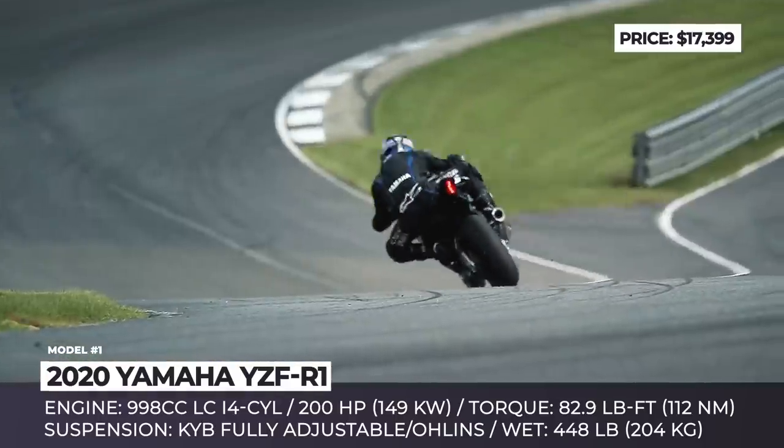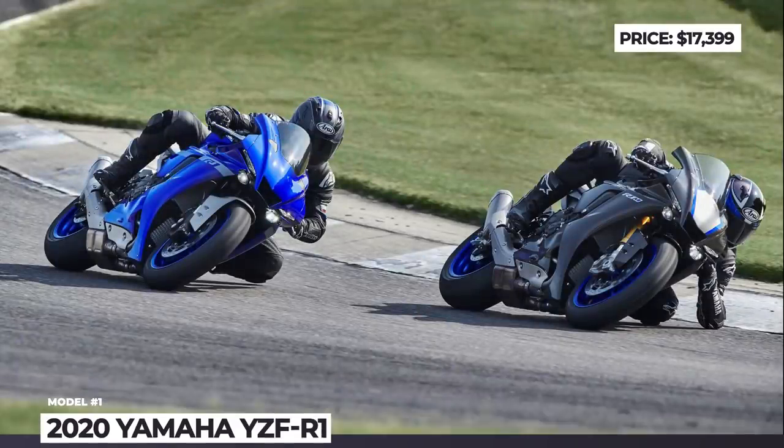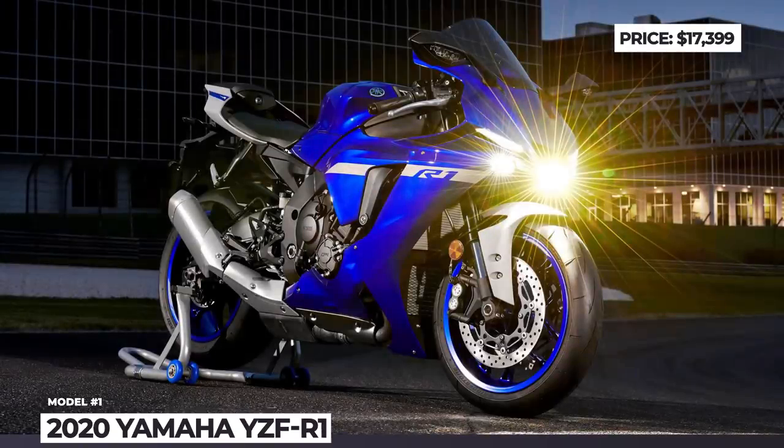Further improvements include a modern ride-by-wire system that gives a natural riding feel, updated KYB suspension, new cornering ABS and 6-axis IMU. Meanwhile, the Yamaha YZF R1M Limited Edition will shed additional weight thanks to carbon fiber bodywork and magnesium wheels, plus the suspension is by Öhlins.